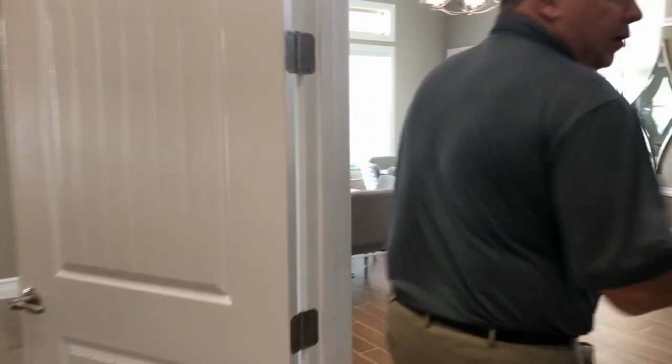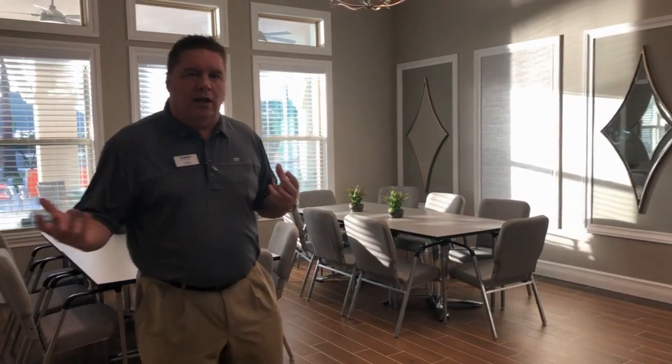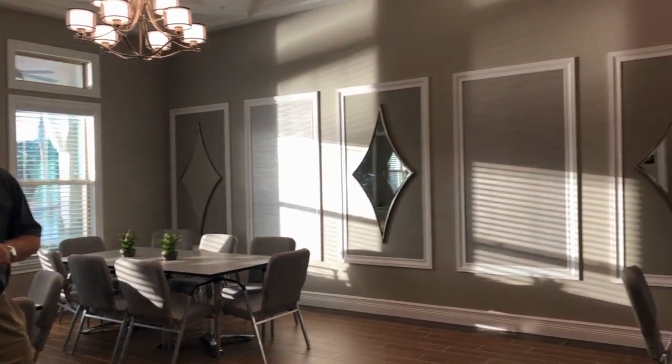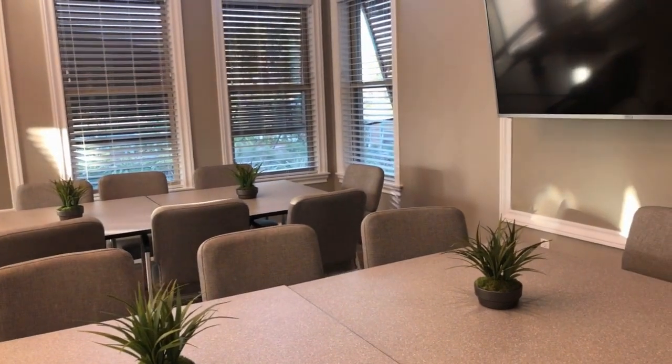This is our multi-purpose room where we'll have card games, book clubs, arts and crafts classes, and meetings for the homeowners. We can use this room any way we need to. Our activities director will have an active calendar with daily activities.